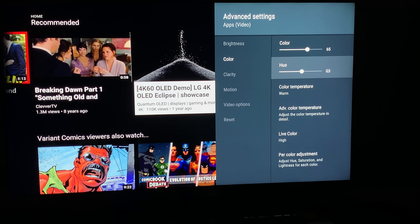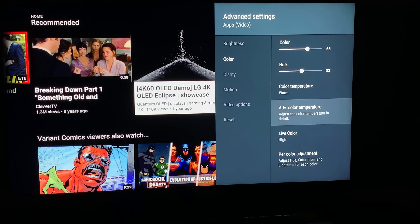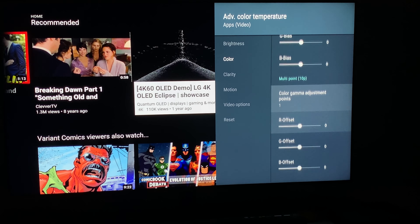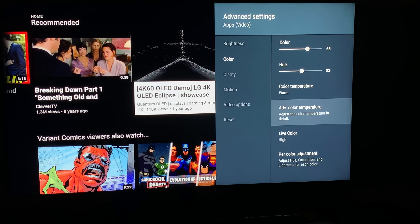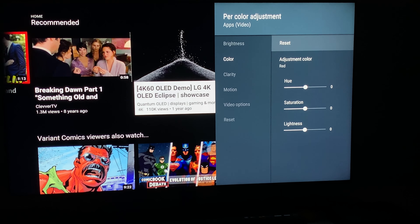I don't really know what hue does but I bumped it up to G3 just to play with it. Color temperature is set to warm. Advanced color temperature I don't really touch — I don't even know what any of this stuff does — so I didn't touch any of it. If I don't know what it is, I'm not going to screw around with it. I have live color set to high.